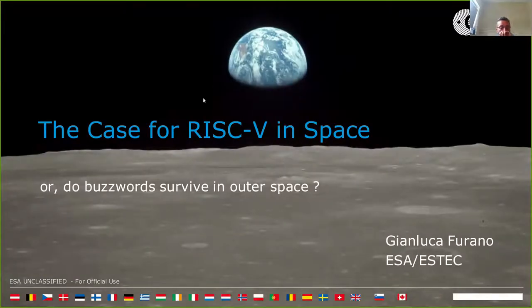The case for RISC-V in space is pushed by the modular nature of this ISA. They have developed a rich software ecosystem, a rapidly growing community, and a pool of open source IP cores that will allow the space industry to spin in developments from terrestrial fields.